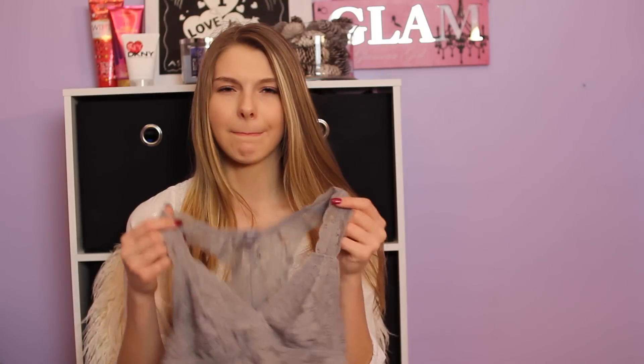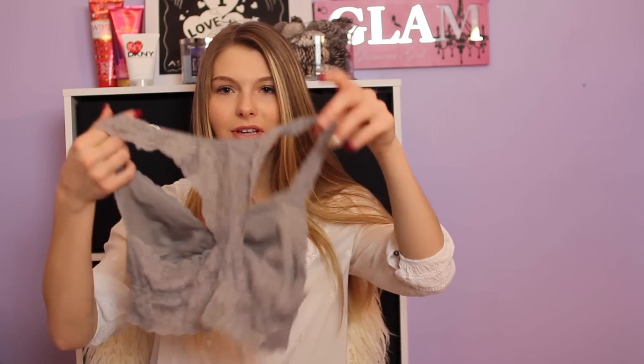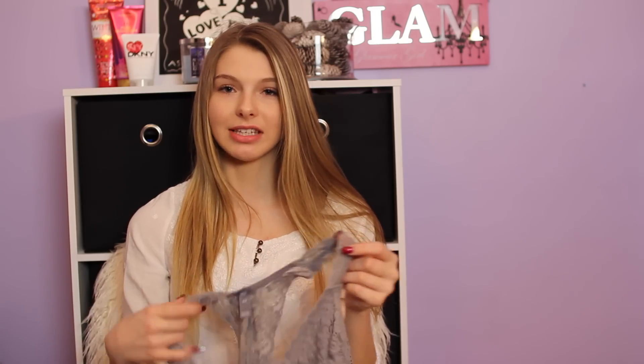The first place I'm going to start off with is Aerie because I only have one thing to show you. I should have had two because it's the same thing in different colors, but I can't find it so I have one. It's just this Aerie bralette top and it's like lace, it's really really pretty. It's got like a flower print on it and it's got this type of back, so it's really comfortable.